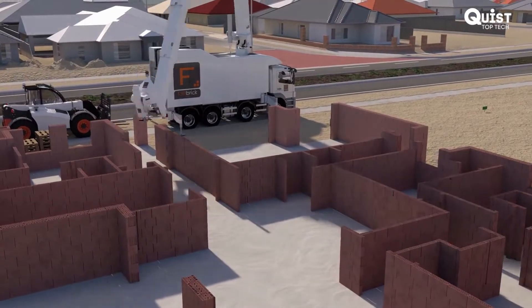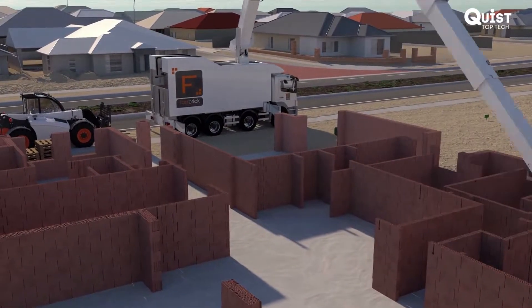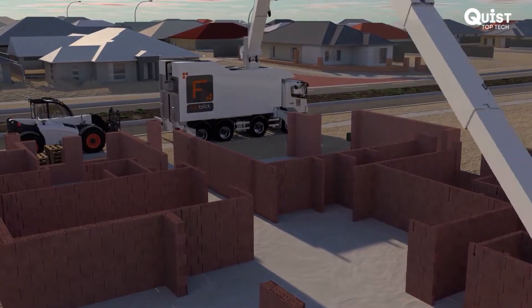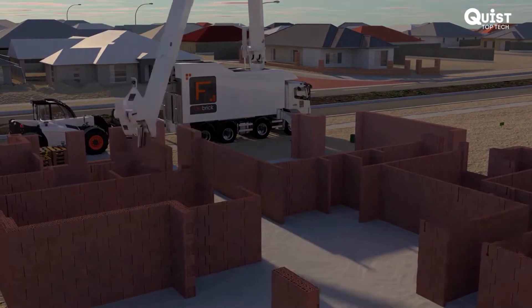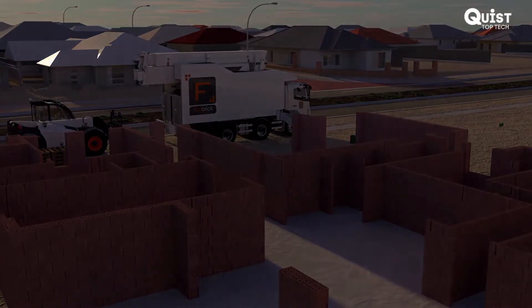Structures built without traditional mortar improve the thermal and acoustic quality of the building and reduce the cost of heating and cooling. Precision blocks that are half a metre in length, and the equivalent of 15 standard house bricks, will allow full structures to be built in only a couple of days.